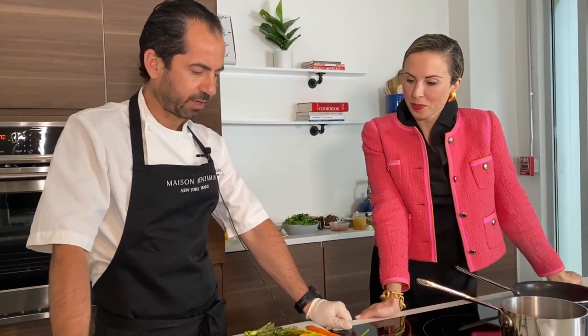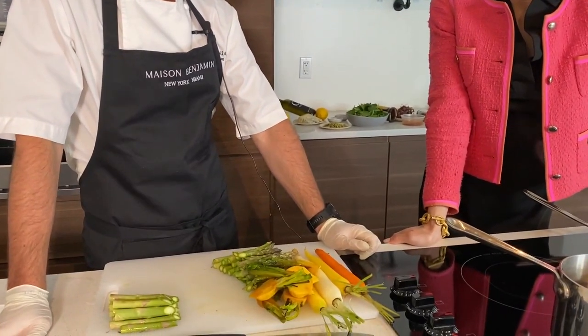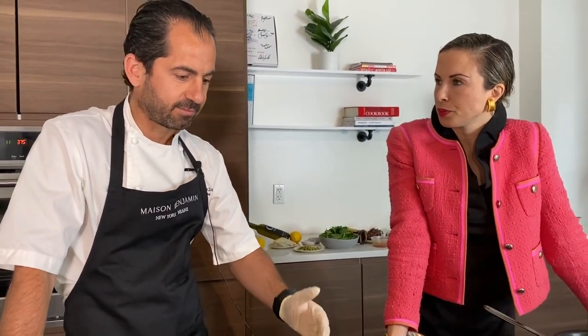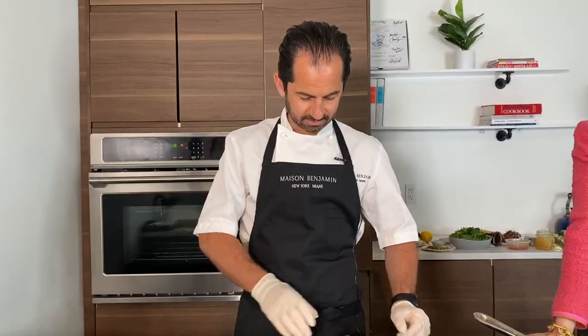Now we're going to put the vegetables on the tray, season them, drizzle with a little extra virgin olive oil, and roast in the oven at 375 degrees Fahrenheit. Can you substitute vegetable oil, or does it have to be olive oil? I was born in Provence, so I was raised with extra virgin olive oil — that's always my go-to. Extra virgin is better because it's less refined. It has to be extra virgin, definitely.